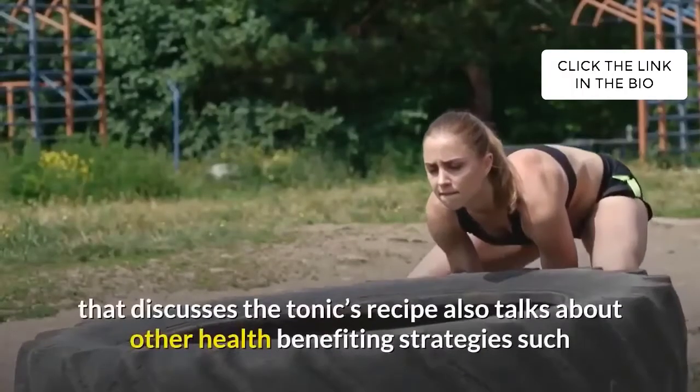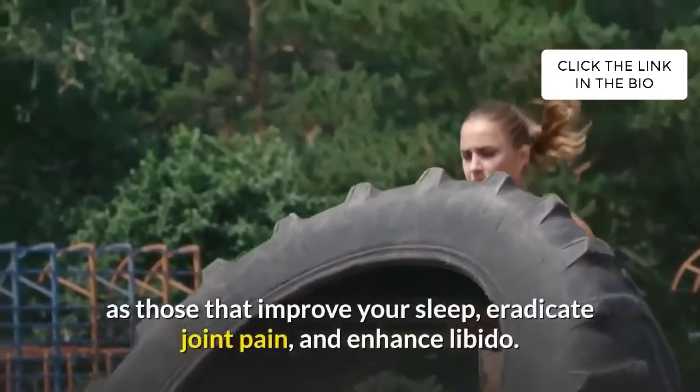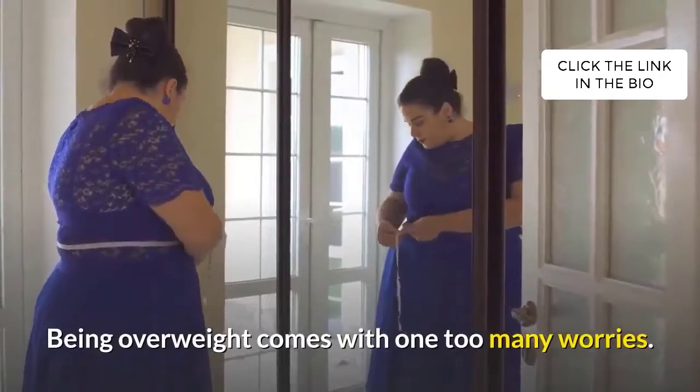The impressive blueprint that discusses the tonic's recipe also talks about other health-benefiting strategies, such as those that improve your sleep, eradicate joint pain, and enhance libido. Being overweight comes with one too many worries.